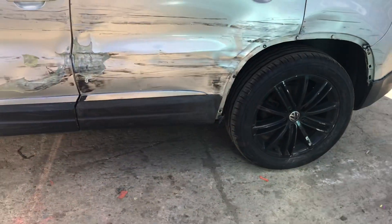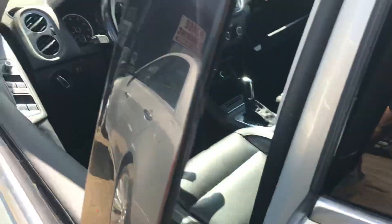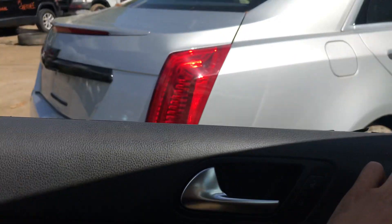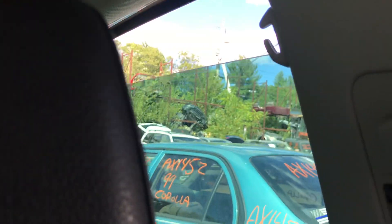Both driver's side doors are no good. No mirror, and the glass for this got broken. Motor still works though.